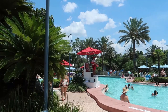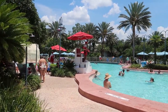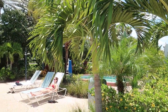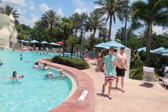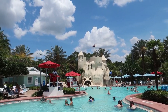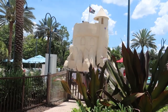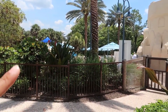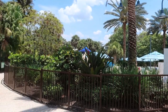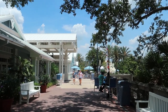Here we are at the main pool at Old Key West — it's a really nice, big pool. There's a large lighthouse structure that actually houses the sauna and a hot tub in the back. There's a water slide with a hidden Mickey in the sandcastle, and behind that sandcastle is the kids' splash pad section. A great pool overall.